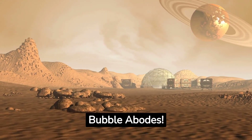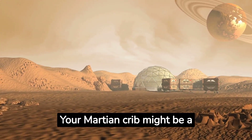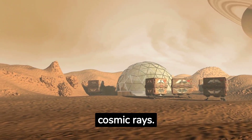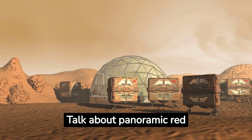Bubble Abodes. Say bye-bye to bricks. Your Martian crib might be a cozy bubble — inflatable habitats that protect against cosmic rays — or Martian glass-domed cities. Talk about panoramic red views.